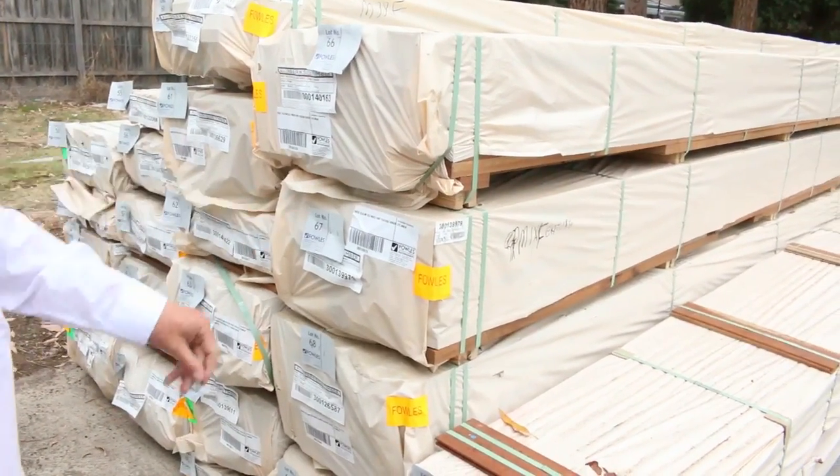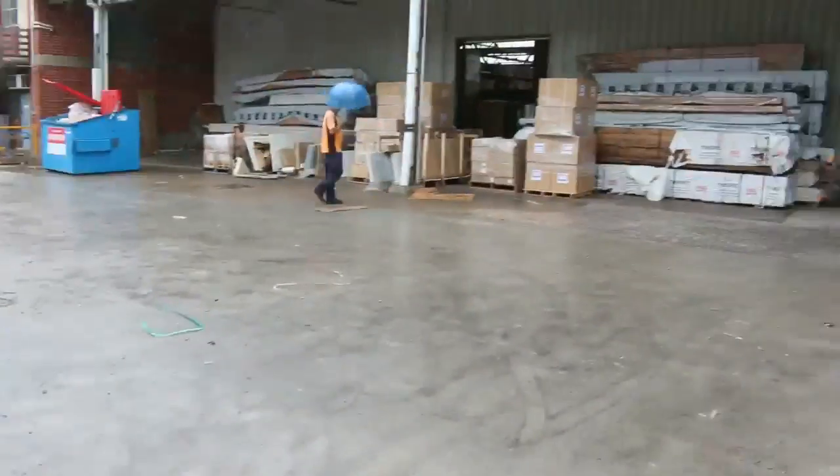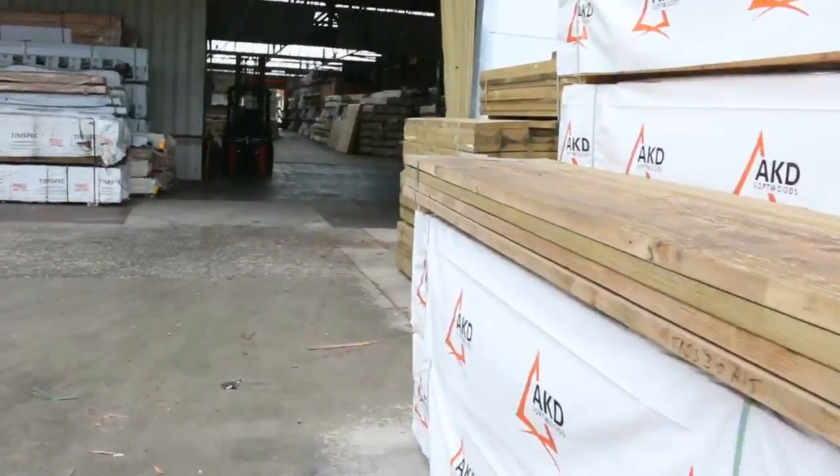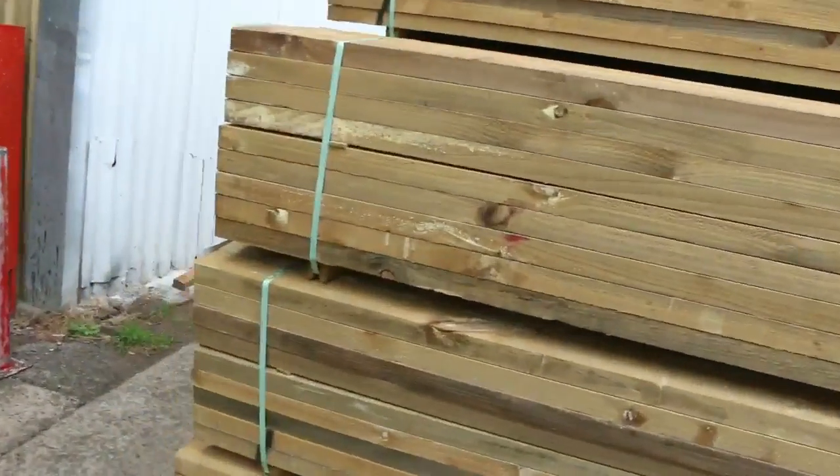Over here we've got some 125 by 19 spotted gum shiplap cladding — about seven packs of that — and also some 90 by 32 Queensland mixed hardwood. Some nice stock outside as we make our way now towards the shed.